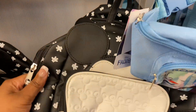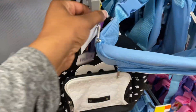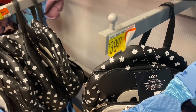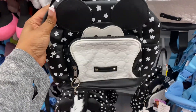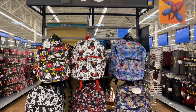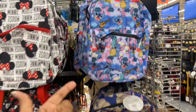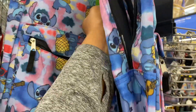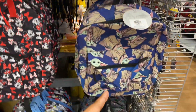Look at this cute little bag right here with the mouse ears. The little backpack looks like it's 40 bucks — not bad, especially when you compare it to Disney prices. Twenty-buck huge backpacks with Mickey, Minnie, Stitch from Lilo and Stitch, Baby Yoda — plenty of backpacks for 20 bucks.